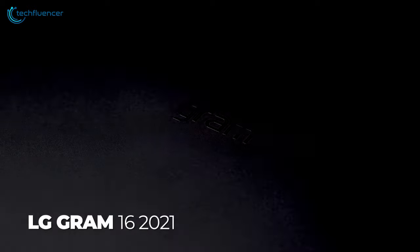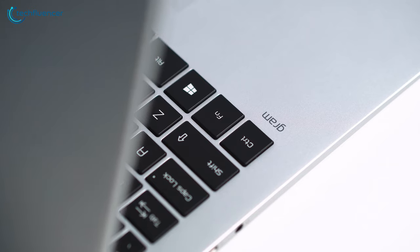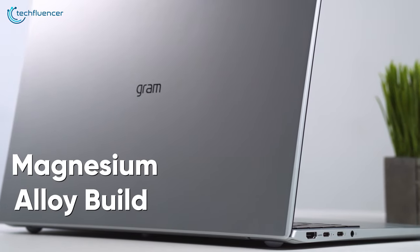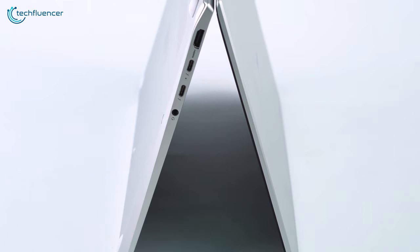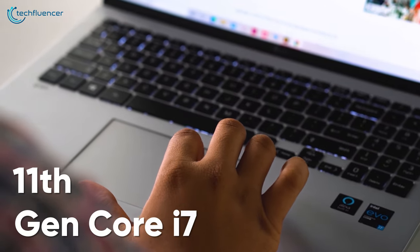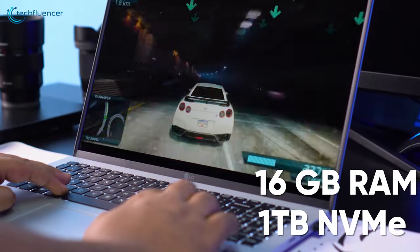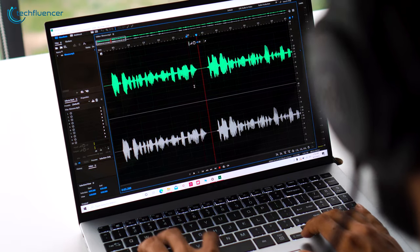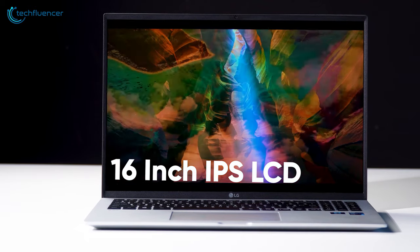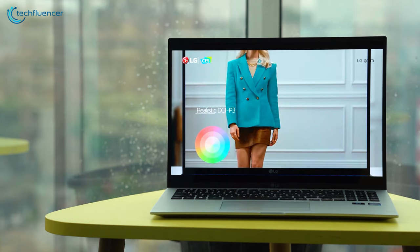Starting at number 5, we have the LG Gram 16. LG's ultra-lightweight laptop now integrates the latest Intel chip. This 2.62-pound laptop boasts a magnesium alloy build with a silverish design language that feels premium and durable. Under the hood, this slim laptop is equipped with an 11th-gen Core i7 processor, 16GB of RAM, and 1TB of NVMe storage. Display-wise, you get a 16-inch IPS LCD screen with a native resolution of 2560 x 1600 pixels with vibrant and detailed color output.